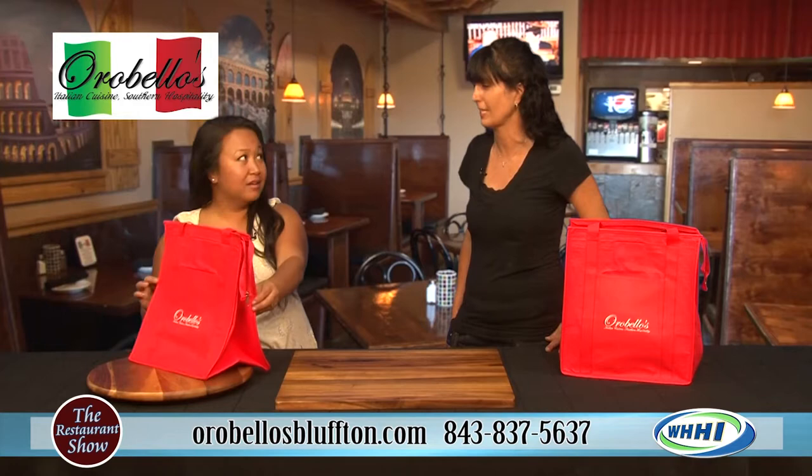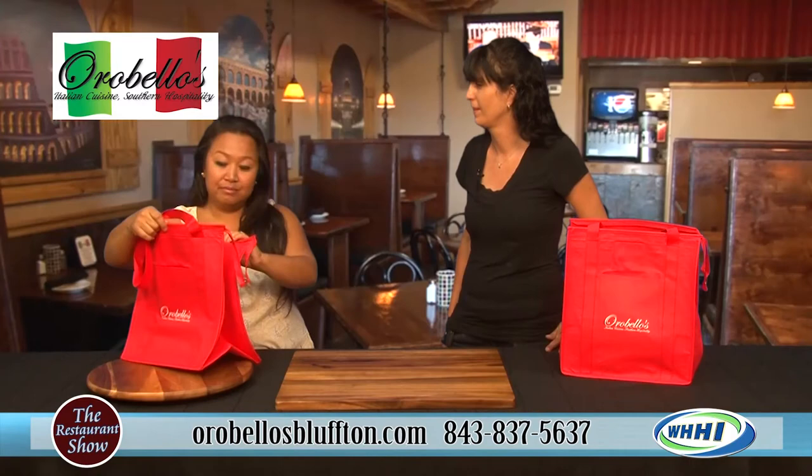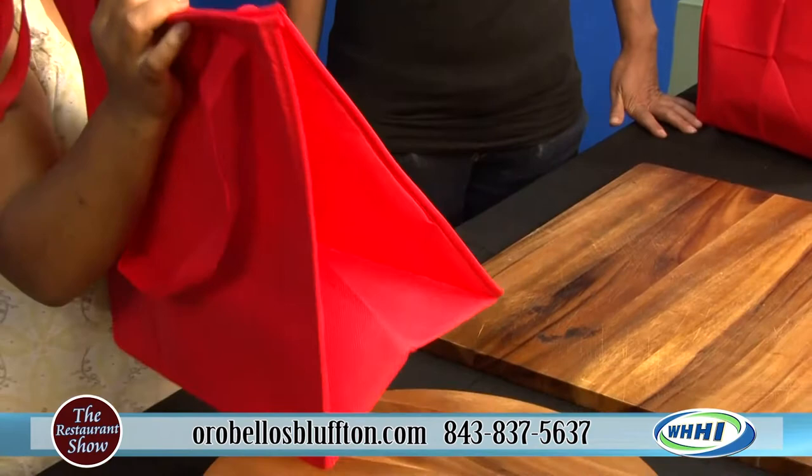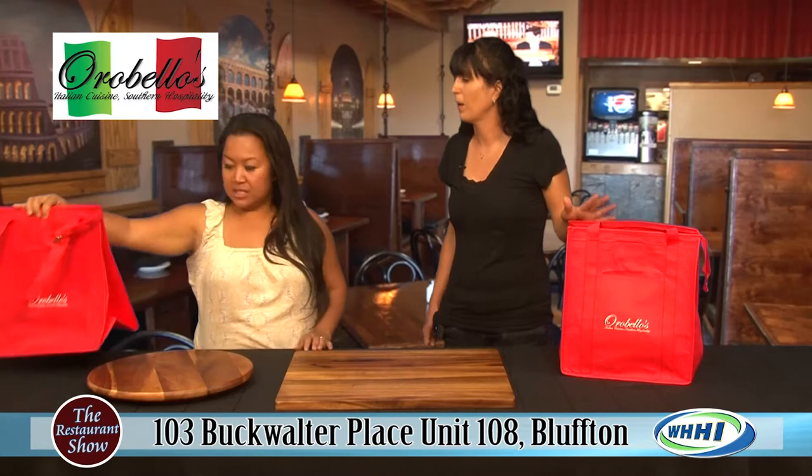These are our brand new beach bags that we're doing for the summer. As you can see they're very nice. Can I open it up? This is an empty one, but that one's going to be the good one with all the good stuff in it. Look at these bags — it's totally insulated, huge, nice and sturdy. It feels sturdy too. Good quality.